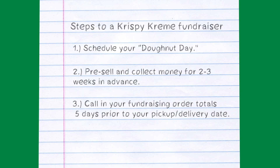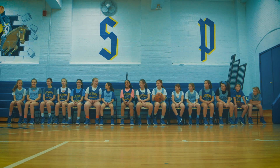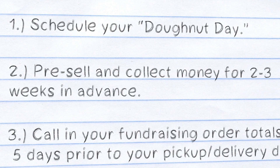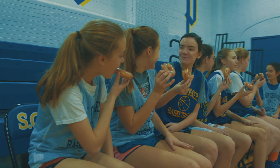Fundraising, and here are the steps on how to do it. Step one: schedule your doughnut day — an agreed upon time and date to pick up your doughnut order. Step two: pre-sell and collect money for two to three weeks in advance. Step three: call in your fundraising order totals five days prior to your pickup delivery date.